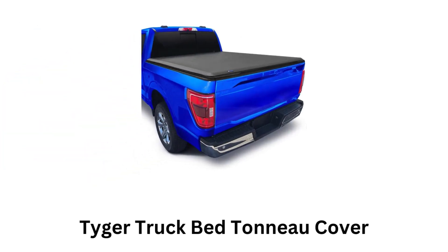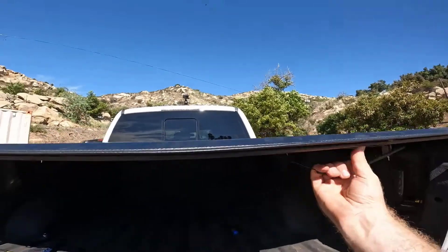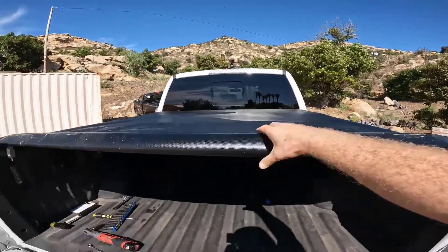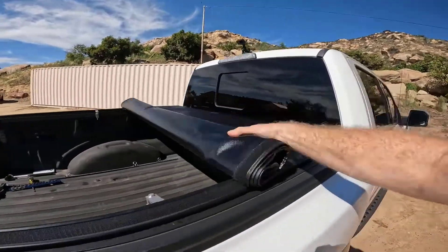Number 1: Tiger Truck Bed Tonneau Cover. It is a soft cover, as it is lightweight and can be easily rolled up to provide full access to the truck bed, while offering a low-profile design that complements the truck's appearance.